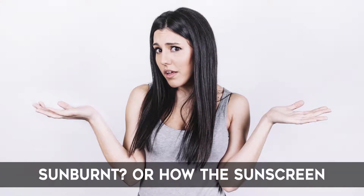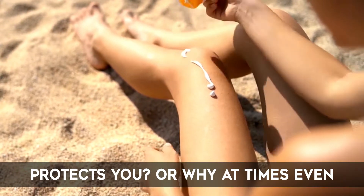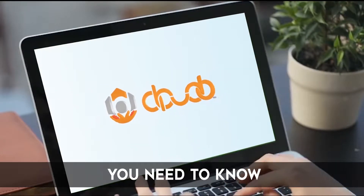Have you ever wondered why you get sunburnt? Or how the sunscreen protects you? Or why at times, even when you lather yourself with sunscreen, you still get a sunburn? Well wonder no more, because here at Abudo we have all the facts that you need to know.